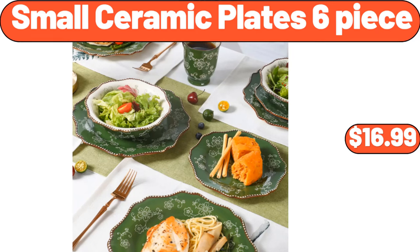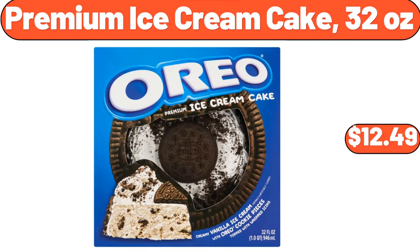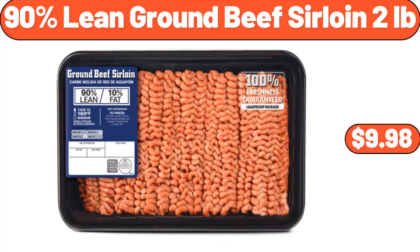Italian Sausage and Beef Lasagna 3 Pounds, $19.64. Glass Meal Prep Containers 2 Compartments, $4.99. Small Ceramic Plates 6-Piece, $16.99. Unsalted Butter Sticks 1 Pound, $3.55. Premium Ice Cream Cake 32 Ounces, $12.49. 90% Lean Ground Beef Sirloin 2 Pounds, $9.98.